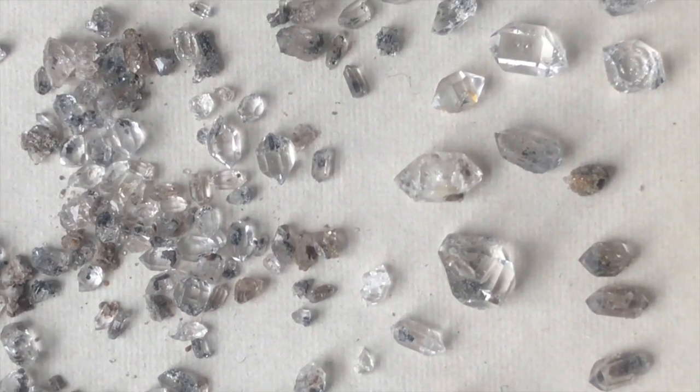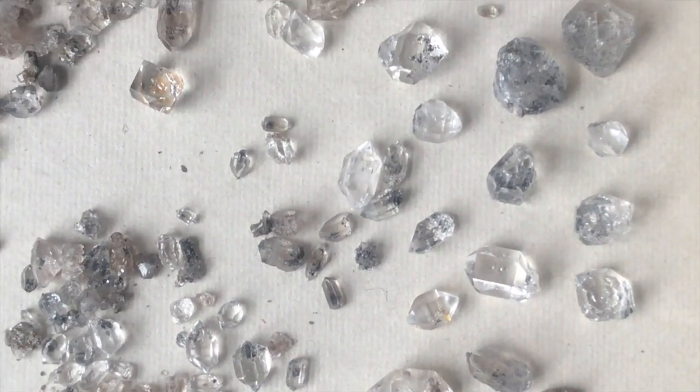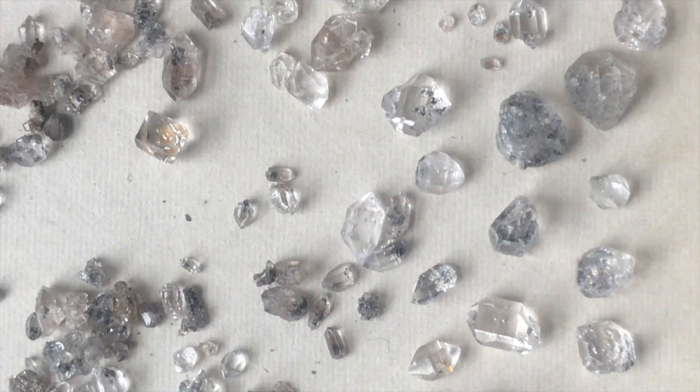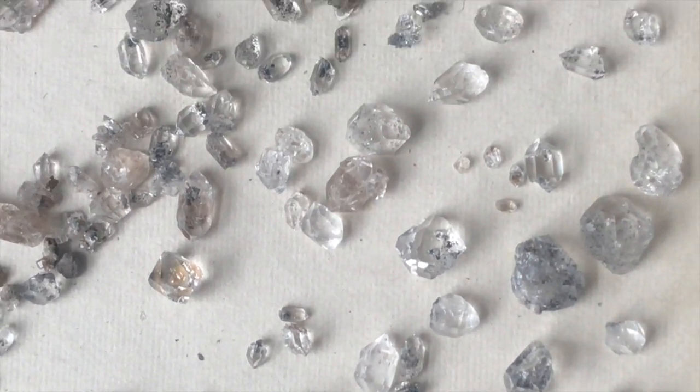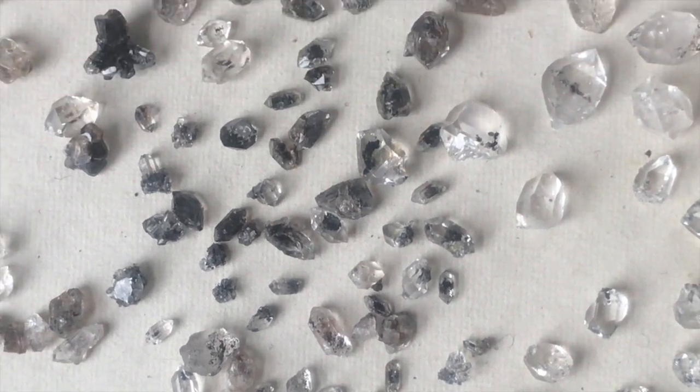We color grade all of our finds here. Some of them have a bluish tint, some of them are darker black, and some of them have a little bit of a brownish color to them.